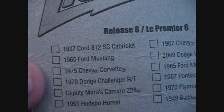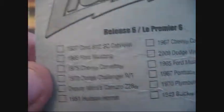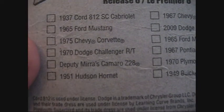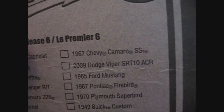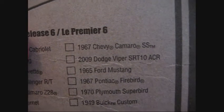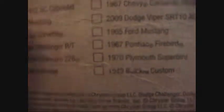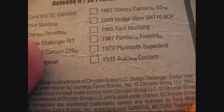This '37 Cord 812 Cabriolet, '65 Ford Mustang, '75 Corvette, this 1970 Dodge Challenger RT, the Deputy Miras, Camaro Z28, or the 1951 Hudson Hornet, possibly the '67 Chevy Camaro SS. 2009 Dodge Viper SRT10 — I guess that's a straight 10. Two '65 Mustangs? A '67 Pontiac Firebird, a '70 Plymouth Superbird, or the '49 Buick Custom.